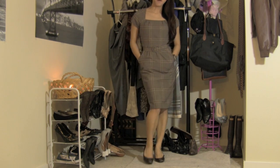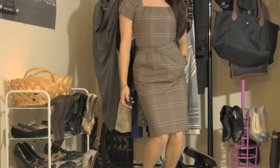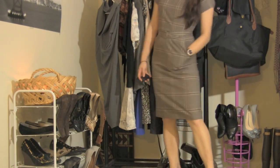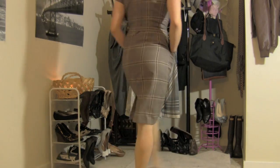This last dress is from Banana Republic — I love it. It's a plaid dress with a belt in the middle. That is all, thank you guys so much for watching! Comment below if you want to see more corporate styles. Bye love!